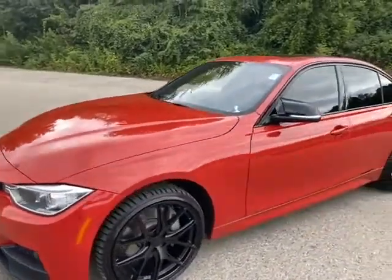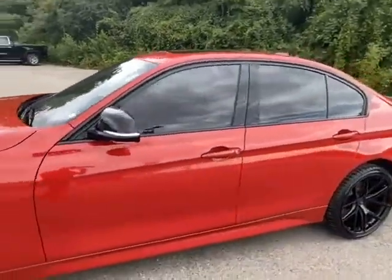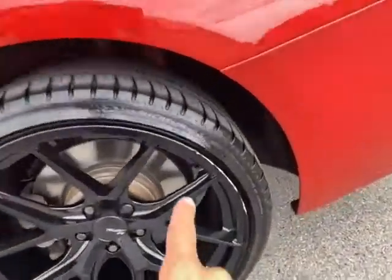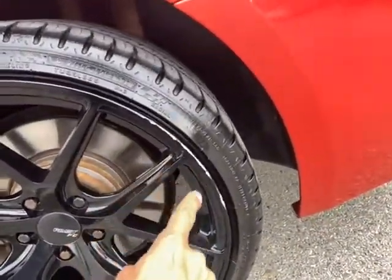Unless we're talking about the rear wheel, which I'll gladly get fixed for you — it's a little bit of curb rash there, just touched the curb.